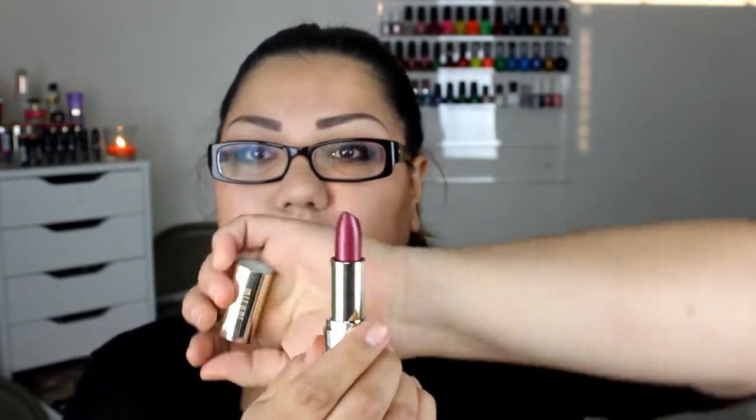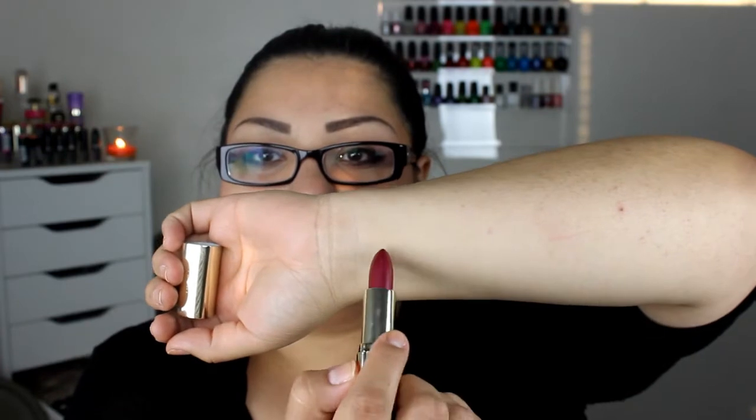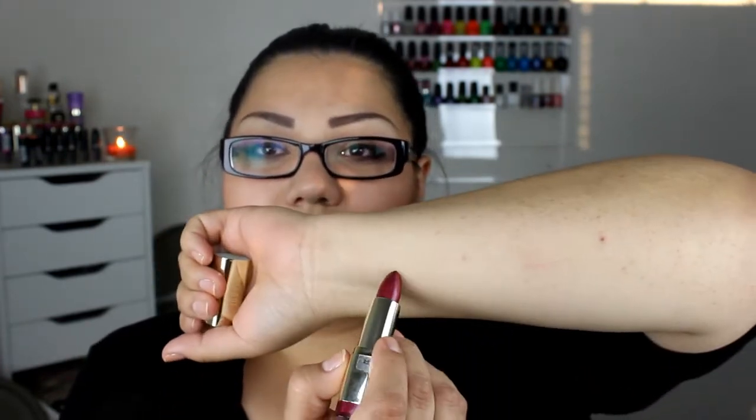I also got another lipstick by Milani — it's color 22, Chilled Brandy — and it looks like this. It's a pretty, like, champagne color. Let's swatch it — oh, look at that, that's pretty! I like it. It's a champagne color, it's really shiny. So that's pretty.